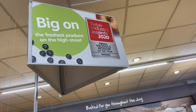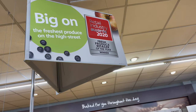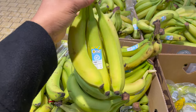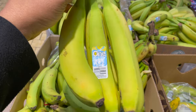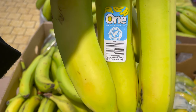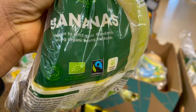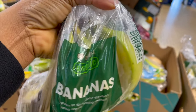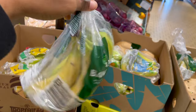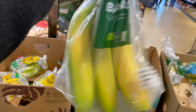They also won the fresh produce retailer of the year award. These fresh bananas are from Guatemala — I really like that they source produce from different countries, not just from Britain. I picked one bunch and I also like that they have organic products, so I got some organic bananas as well.